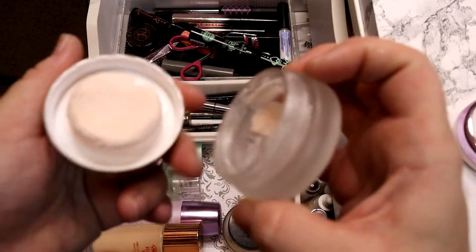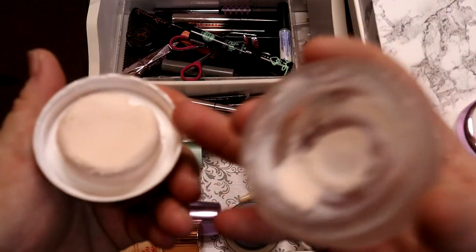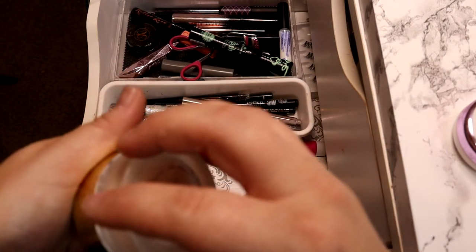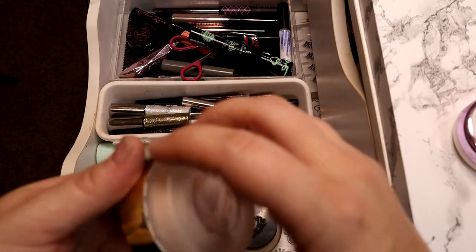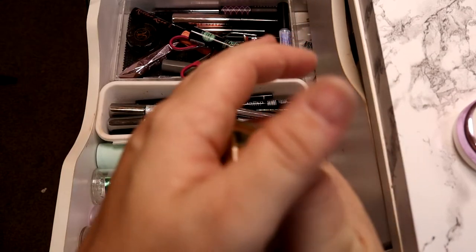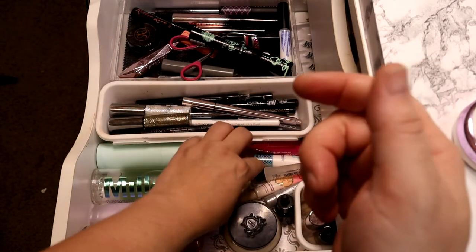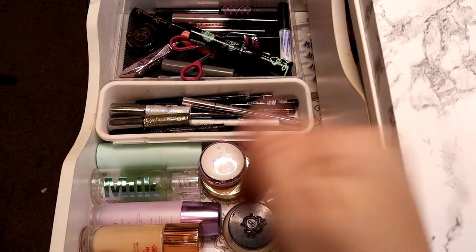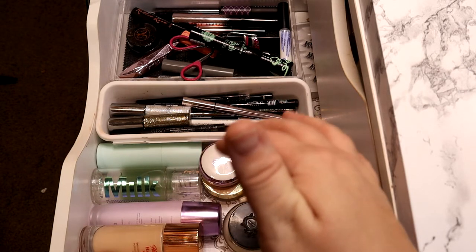I have the Bobbi Brown Vitamin Enriched Face Base — this used to be a cult favorite, I really enjoy it, and I'm clearly scraping the barrel with it. I have the miniature Tatcha Silk Canvas Putty — I don't find I like this as much as the Liquid Silk Canvas. I have a habit of using lids as a mixing pot. I also have the Timeless Smooth Primer — this will fill any pore or piercing hole perfectly. I got this recommendation from a YouTuber named Nicole — I'll try to link all these channels in my description.